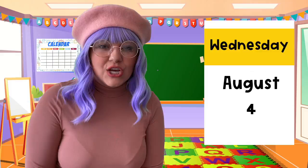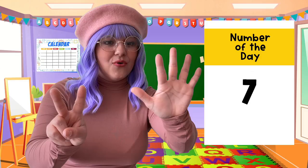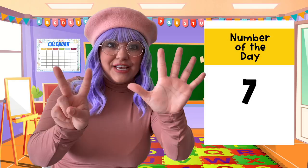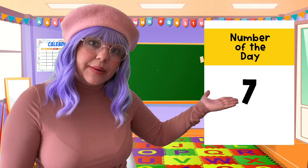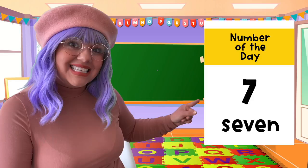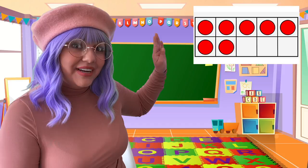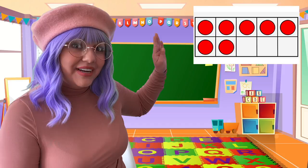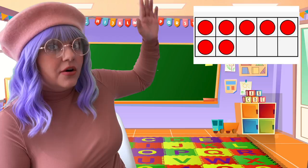Now that we know the date, let's find out what's the number of the day. The number of the day is number 7. Let's count: 1, 2, 3, 4, 5, 6, 7. Can you make the number 7 with your fingers? And how do we spell the number 7? S-E-V-E-N. Now let's put the number 7 on our ten-frame. Let's add 7 chips: 1, 2, 3, 4, 5, 6, 7. Good job — 7 chips are on the ten-frame.